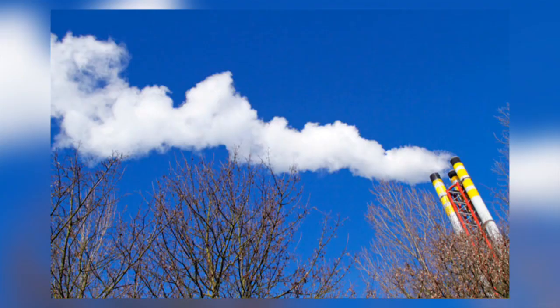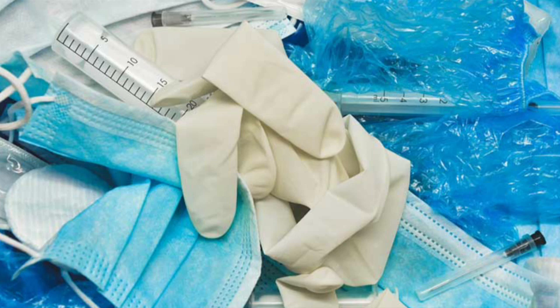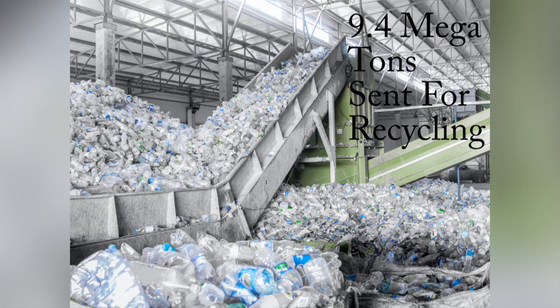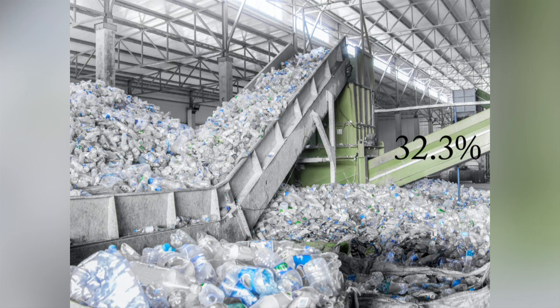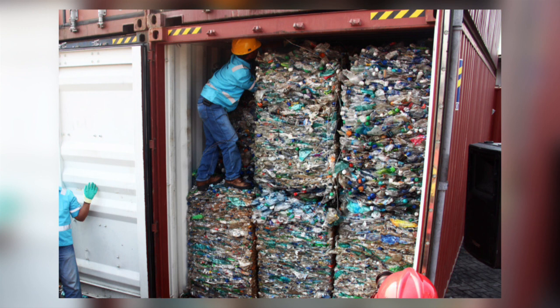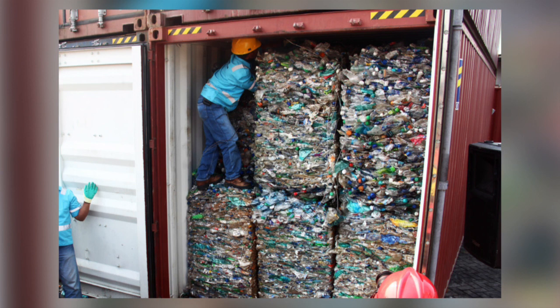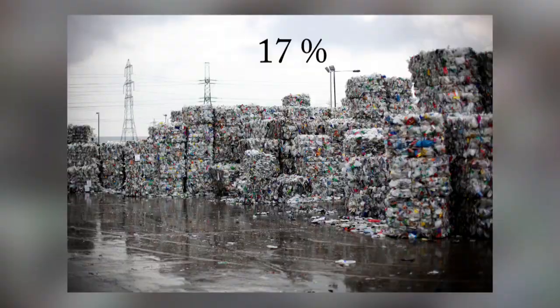Much of the plastic used in hospitals is also incinerated, as it has the benefit of eliminating hazardous contamination. To give a sense of the scale: in 2018 across Europe, 29.1 megatons of post-consumer waste plastics were collected. After sorting, only 9.4 megatons were sent for recycling — just 32.3%. Of those, 1.9 megatons were exported outside the EU and 2.6 megatons were sent for incineration due to contamination. So only 4.9 megatons of plastic was actually recycled, which is only 17% of the total originally collected.